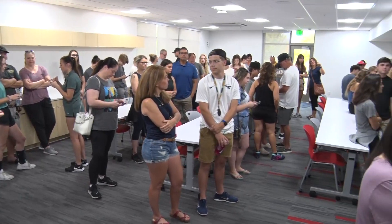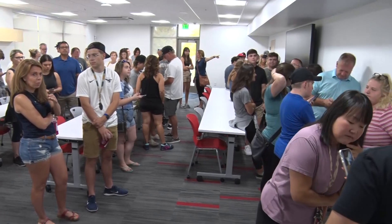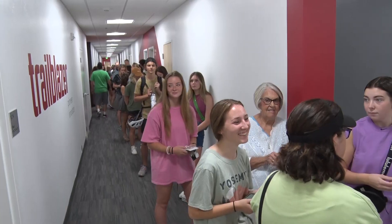Lines to register inside were just as long as outside. Students in line were getting to know each other already. It's so nice. I love it. I'm excited. It'll be a good year.